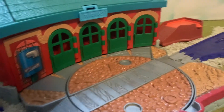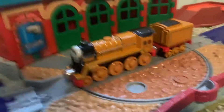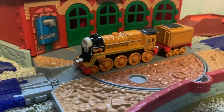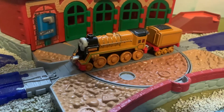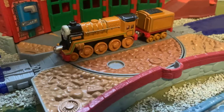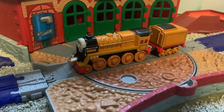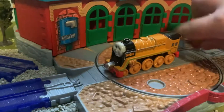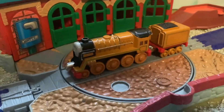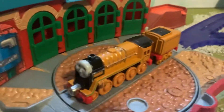Hello everyone, I'm Thomas and Friends Productions and today I'll be looking at the 2004 Take Along Murdoch. This is an item I've been looking for a very long time. It's not hard to find — there's plenty of them on eBay — it's just hard to find for a good price. I got this for about $10 the other day. You constantly find either just Murdoch or just the tender, but somehow I was able to find them together, which was really nice. Today I'm going to be doing a review of the item.